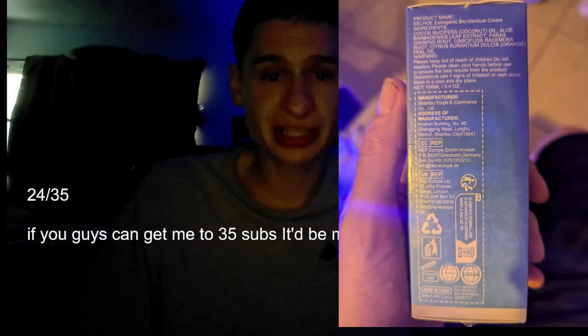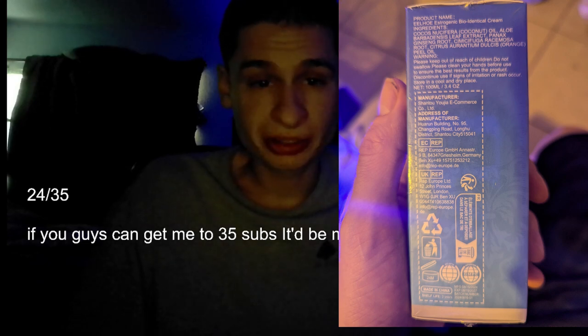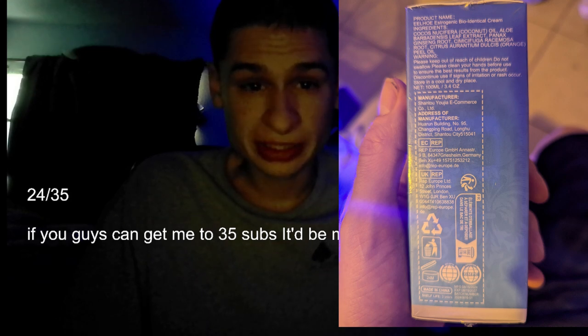Let's look at the side. The product name is something like 'You Hope Estrogenic Bioidentical Cream' with ingredients including cocos nucifera coconut oil, aloe barbadensis leaf extract, ginseng root, cimicifuga racemosa root, and citrus aurantium dulcis orange peel oil.